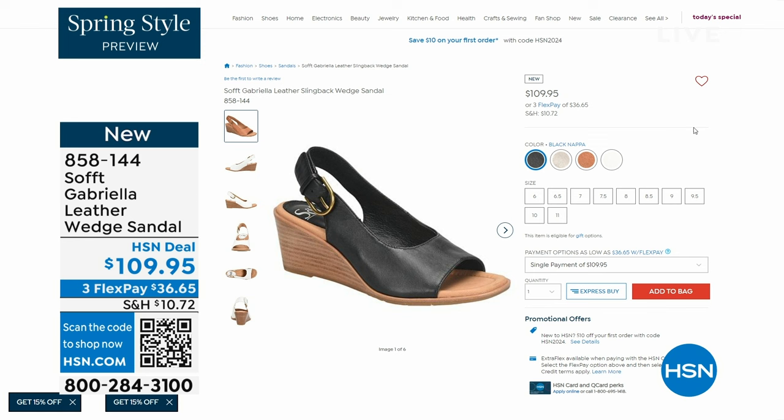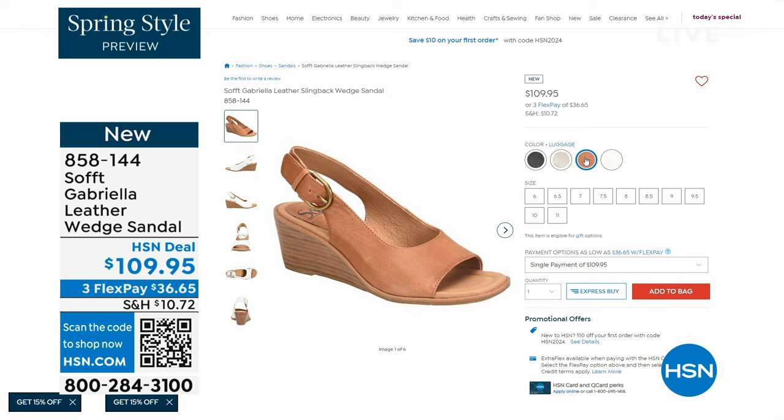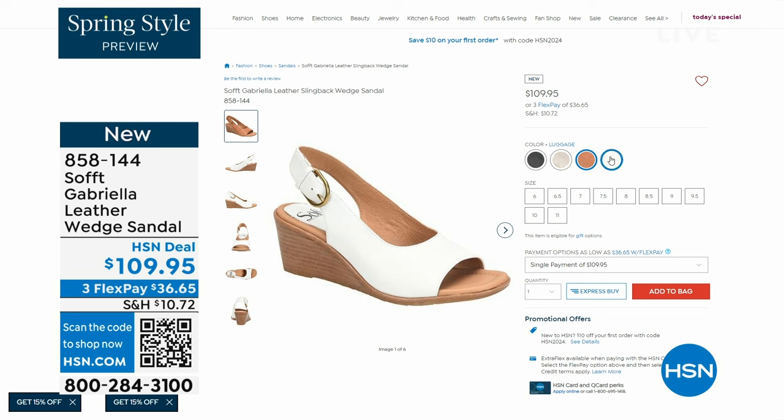Aren't these stunning? Can't you see yourself wearing them all spring and summer long? The heel height is two and a half inches — so again, anything under three inches you can basically run a marathon in. Just kidding! But those are coming up.